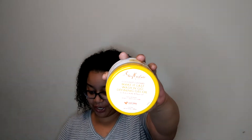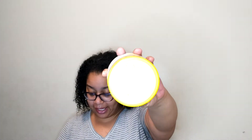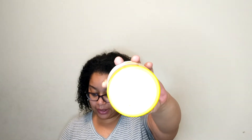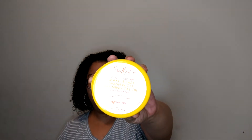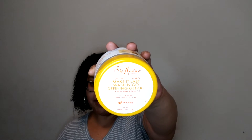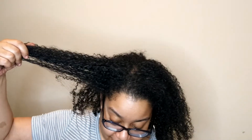I tried the Shea Moisture Coconut Custard Make It Last Wash and Go Defining Gel Oil. This is 12 ounces, 4.5 stars, and $11.97. Now let's get into it.